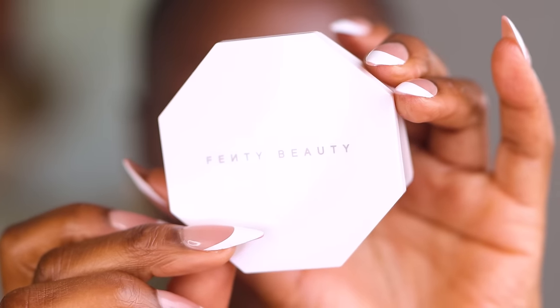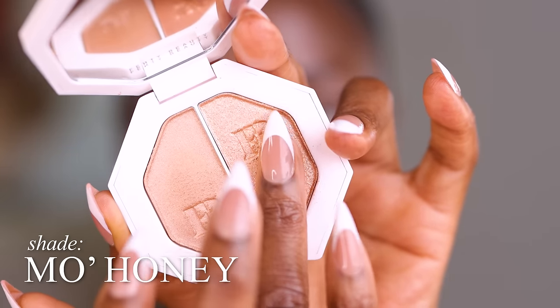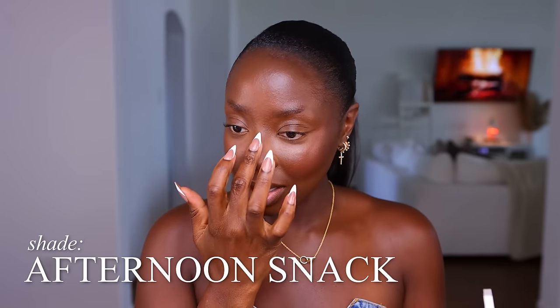Let's take it back to this Fenty Beauty Killer Watt Freestyle Highlighter Duo. I'm going to use this side — let's start off with Afternoon Snack, and then build up to Moe Honey. Afternoon Snack looks good — if I used Moe Honey it'd be too bright. So Afternoon Snack right there. Look, you can just layer it up, build it up. I love doing the chin — it just does something for me. We're going to just blend out any harsh edges.